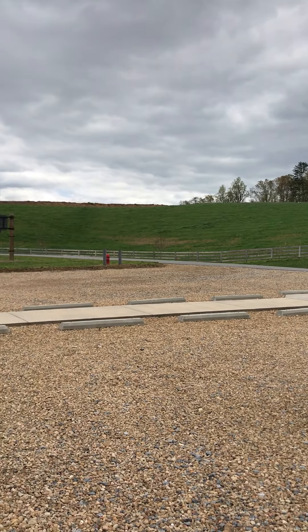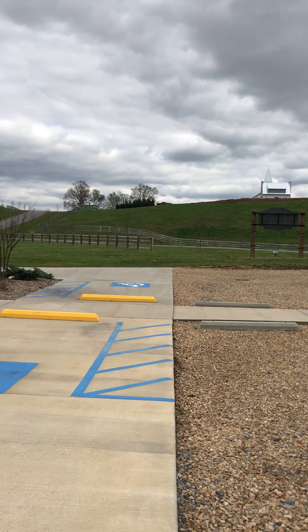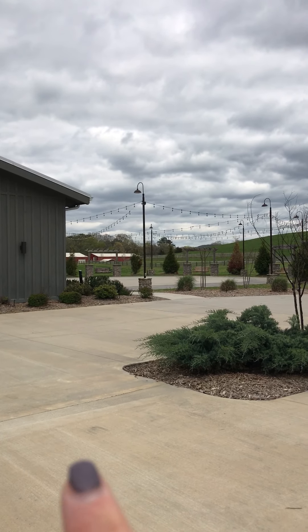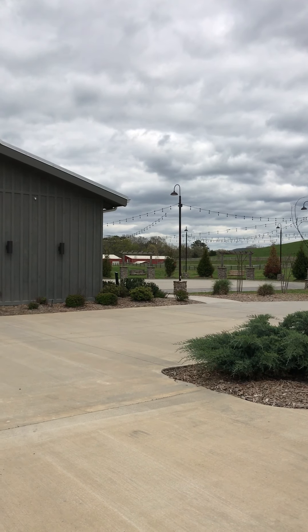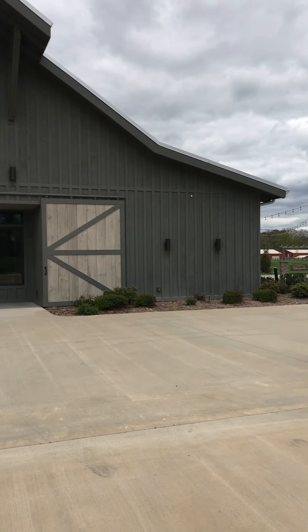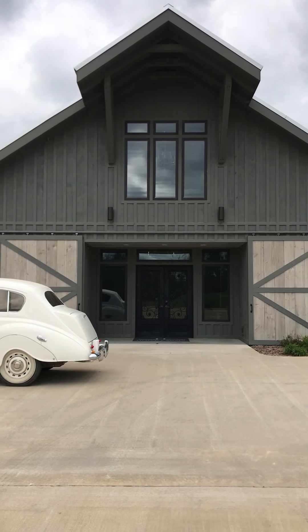I'm giving you a little snapshot of the landscape with the parking lot. Here is the side patio with the string lights. Here is the front of the Apple Barn.